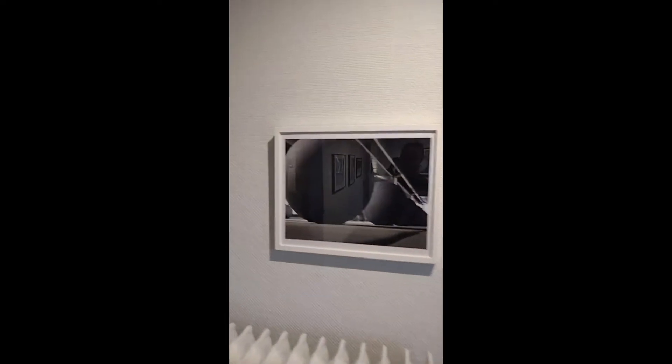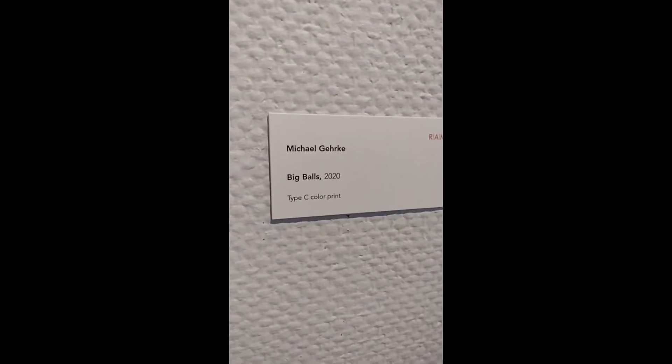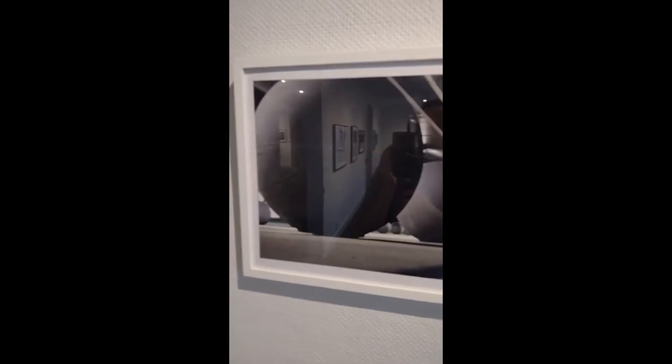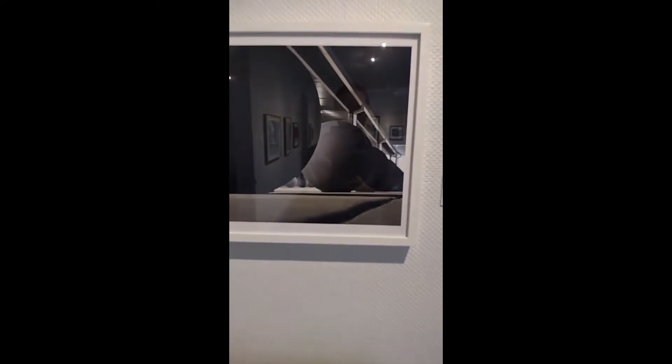Continuing our circle room, we have Michael Gereke's piece, Big Balls 2020. Michael created this as a Type C color print. A Type C color print is any photographic print that has been created by a digital exposure system, as opposed to a traditional darkroom like the silver gelatin prints. It is developed by exposing a light-sensitive material to either LEDs or lasers, with the material then washed using methods similar to traditional photography. The C stands for chromogenic.